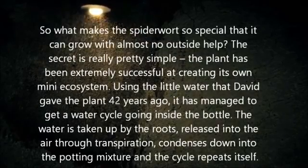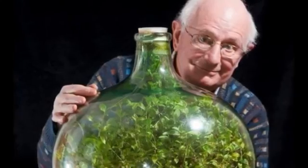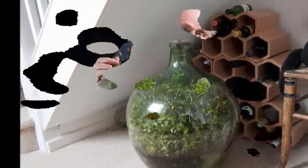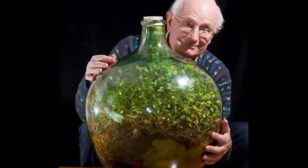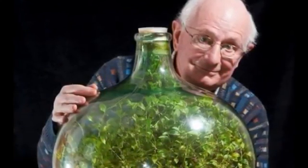So what makes the spiderwort so special that it can grow with almost no outside help? The secret is really pretty simple. The plant has been extremely successful at creating its own mini-ecosystem. Using the little water that David gave the plant 42 years ago, it has managed to get a water cycle going inside the bottle. The water is taken up by the roots, released into the air through transpiration, condenses down into the potting mixture, and the cycle repeats itself.